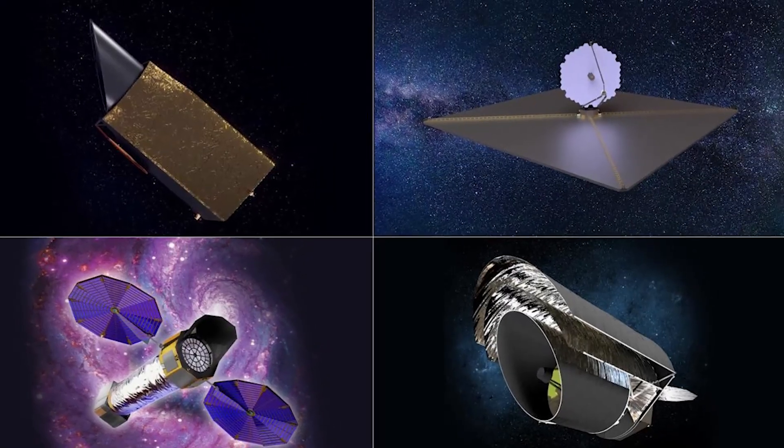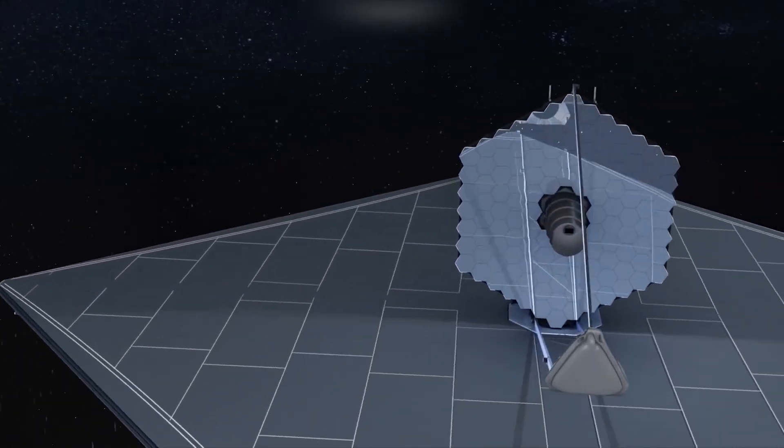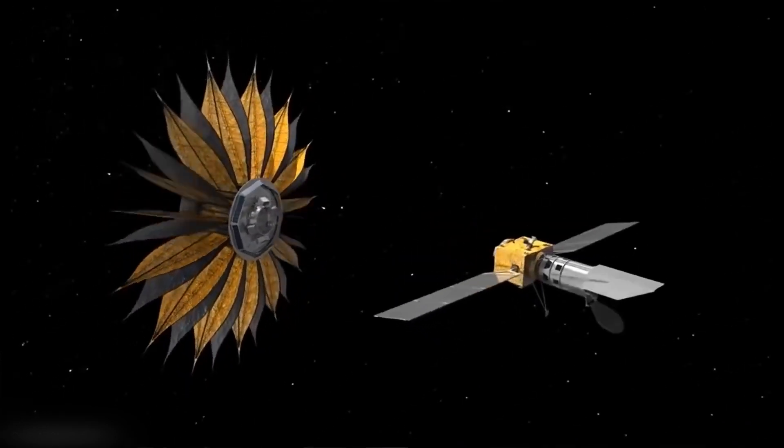Future telescopes and missions, such as the Large UV/Optical/IR Surveyor (LUVOIR) and the Habitable Exoplanet Observatory (HABEX), could provide even more detailed information about these distant worlds.